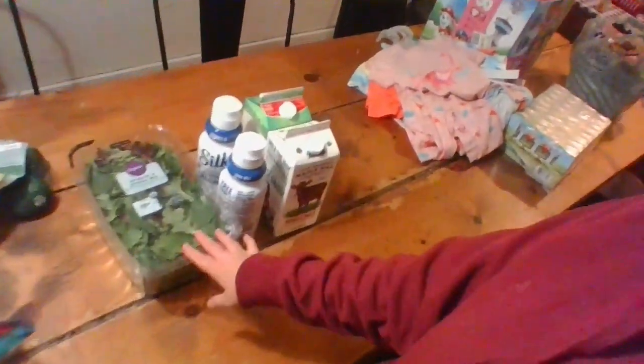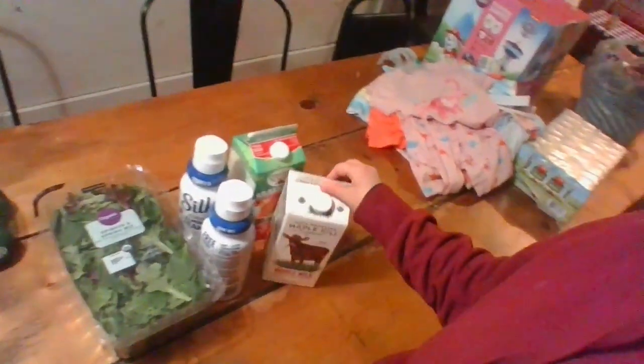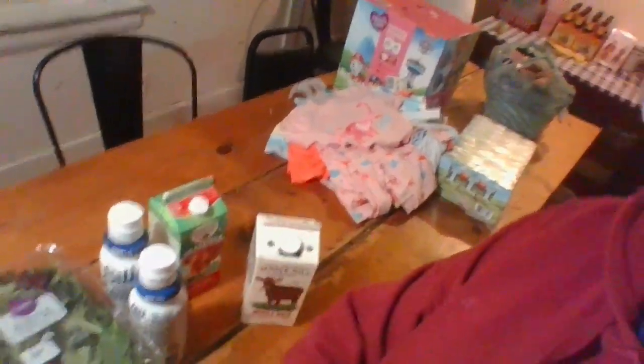We also have a bag of spring mix, two creamers, and I got two grass-fed organic milks. Our cow is not in milk right now. My baby is nine months old and I've been trying to get her to take a bottle of formula off and on — mainly so she can have something while we're driving and also because we're planning a long trip.